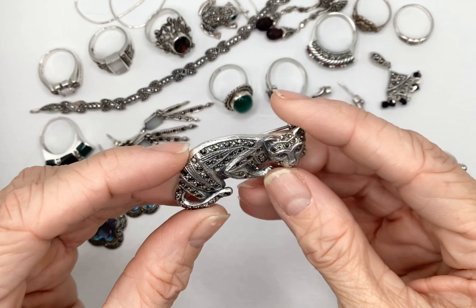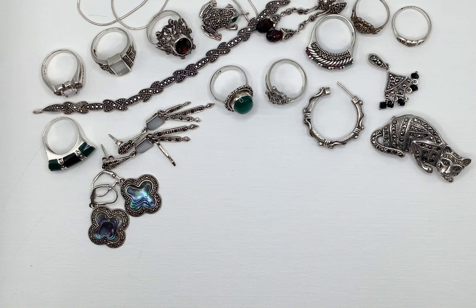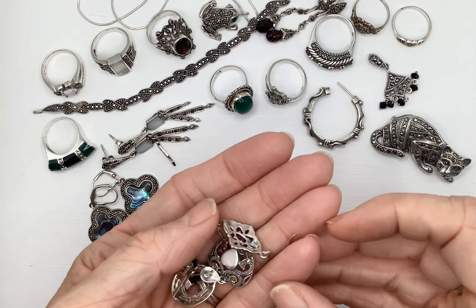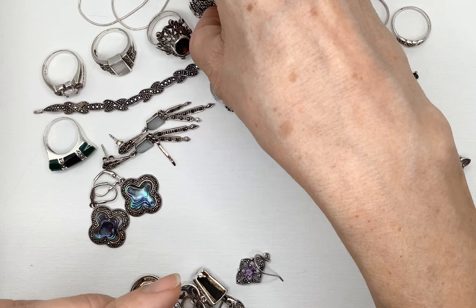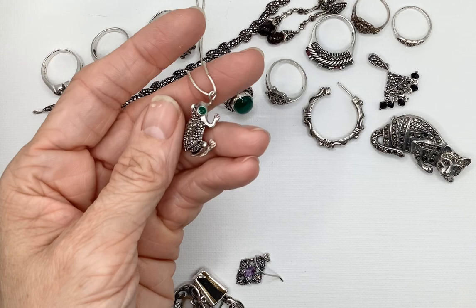I don't think I have the heart to sell it. There were several earrings that came in the lot — this part is scrap where there was only one of each. Here's a handful of those things. I mentioned I had taken this little frog and turned him into a pendant — he was an earring but I only had one of them and I just thought he was too cute, so I turned him into a pendant.